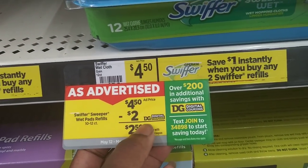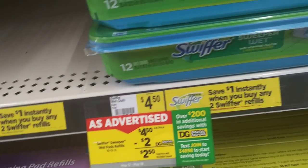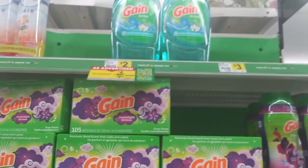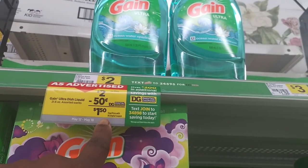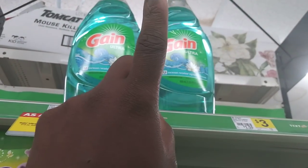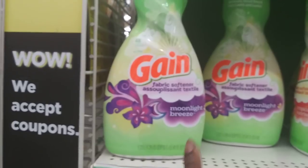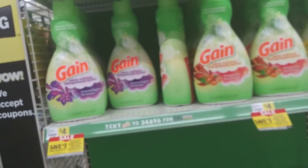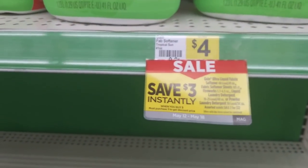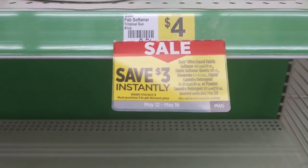The Swiffer is four fifty with a two-dollar digital coupon, making it two fifty. Adding that to nine dollars brings us to eleven fifty. The Gain dish soap is two dollars with a fifty-cent digital coupon, making it a dollar fifty — also a Gain-scented item you can add to your total. You need to reach twenty-three dollars before taxes — not twenty — because the instant three-dollar savings will drop your total.